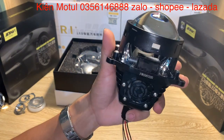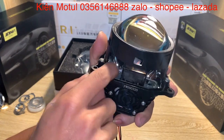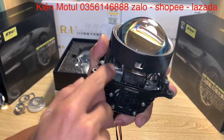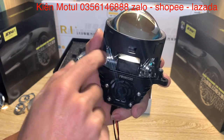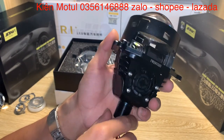Ở phần bên dưới này chúng ta có thể nhìn thấy phần khá rộng, đó chính là phần đóng mở màn chập. Cơ chế màn chập là 500 điện - khi chúng ta bật chế độ pha lên thì cái phần 500 điện này sẽ được hút và nó sẽ đóng mở màn chập ở đây. Cơ chế cực kỳ đơn giản.